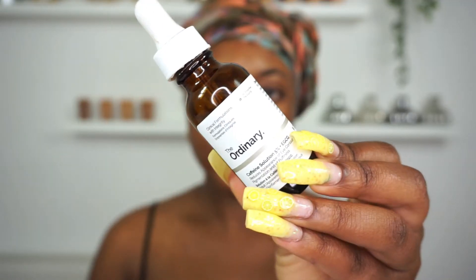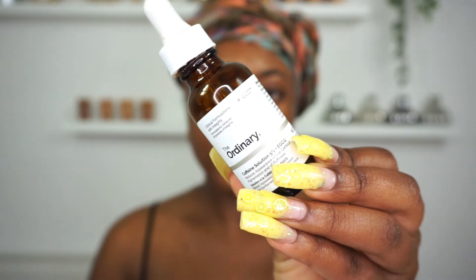Taking the Caffeine Solution Eye Serum from The Ordinary, I'm going to apply the serum just underneath my eyes and, using my two ring fingers, gently massage it into my skin. With the remains of this product, I then go on to apply it to my eyelids and just around my eye area.